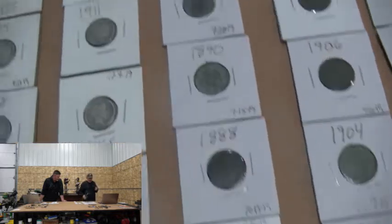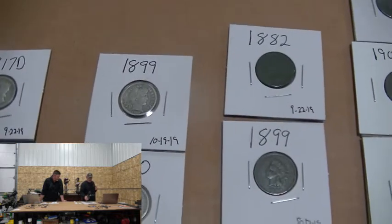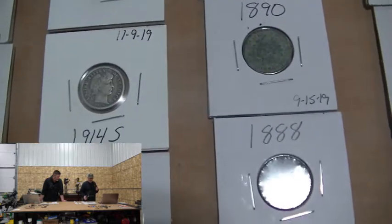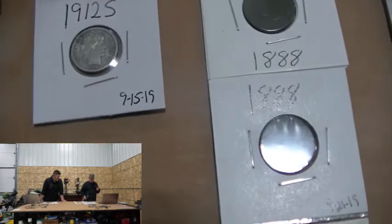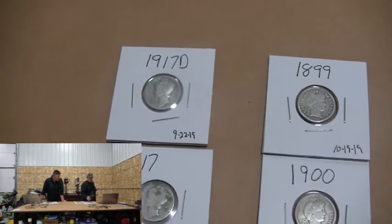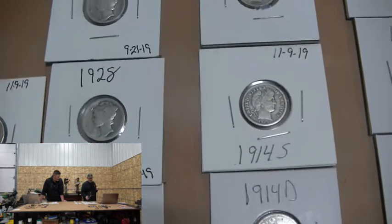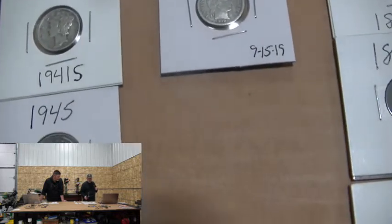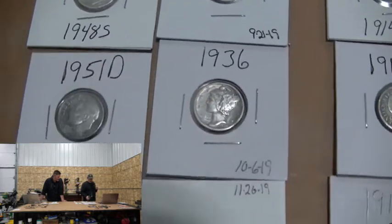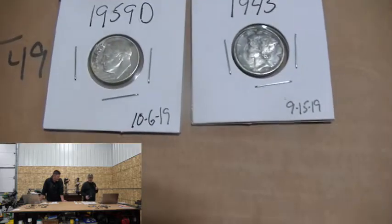Quite a few Barber dimes: 1899, 1900, 1906, 1911, 1914S, 1914D, and a 1912S. Mercury dimes: 1917, a 1917D, 1920, 1924, 1928, 1936, 1941S, and a 1945. Four Roosevelt dimes: 1948S, 1951D, 1957, and a 1959D. Those are usually just worth silver melt value.